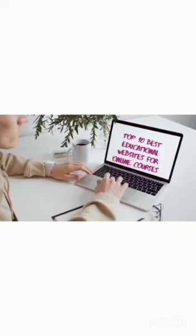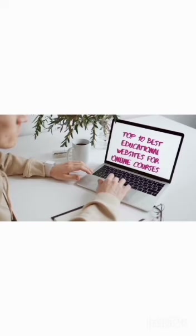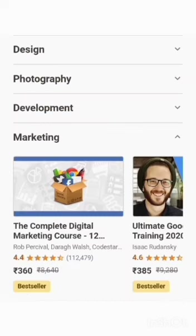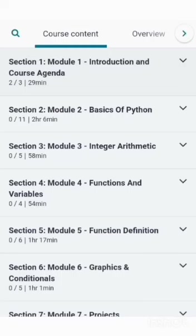In this video we're going to see the top 10 best educational websites for taking online courses. Number one: Udemy. Udemy offers 55,000 courses in several topics including technology, productivity, hobbies, and lifestyle. You can find courses from as low as $10 to even high-priced ones. They don't have a membership system, so you have to pay for each course.